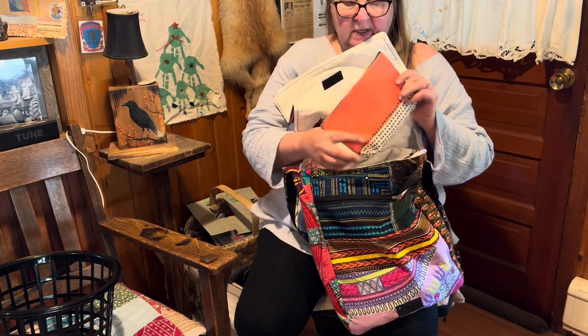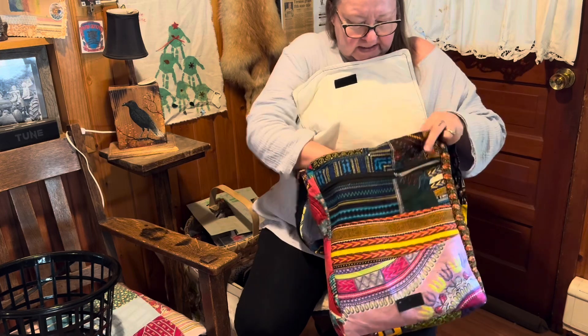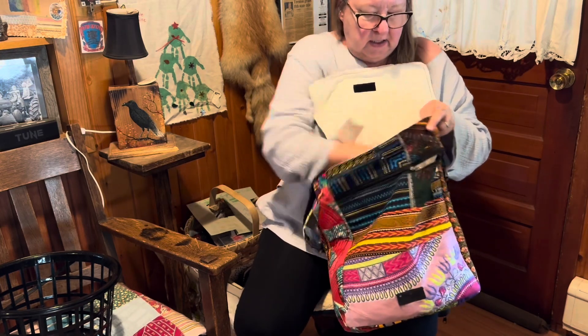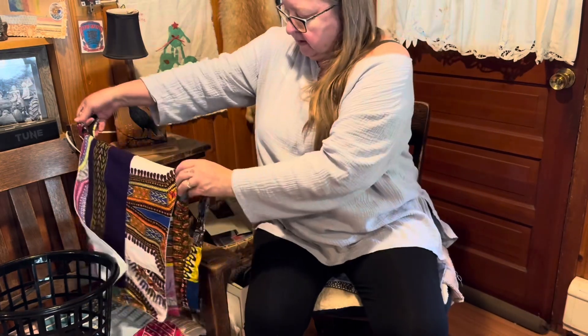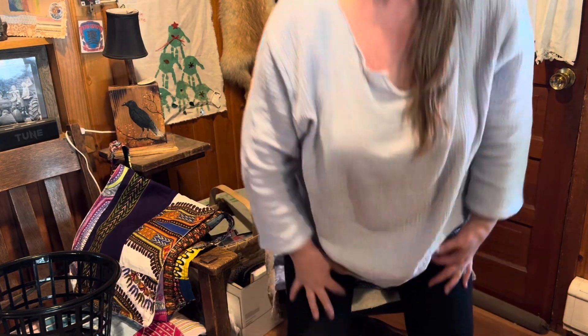It's got this front pocket with the zipper and then the inner main pocket. I've got a little bag of essentials — my lip stuff, nail clipper, emergency things, tissue pack, and my wallet. And I can carry a book and my notebook or whatever else I need when I'm gone for the day.